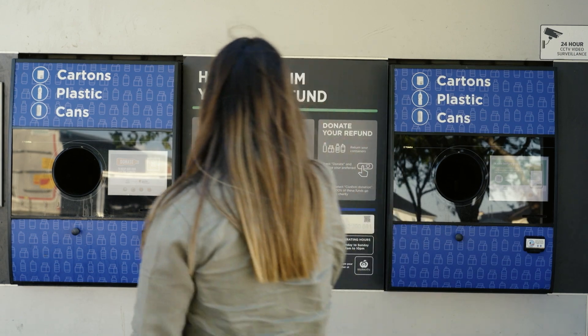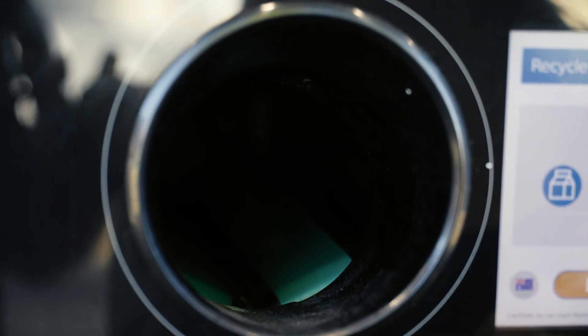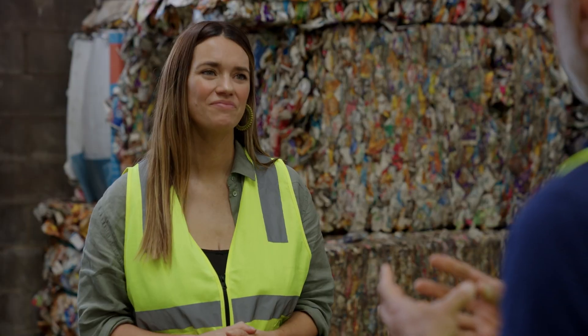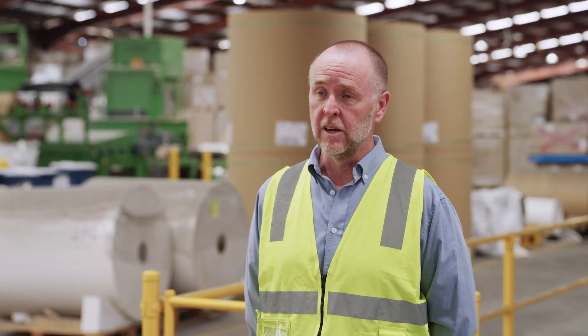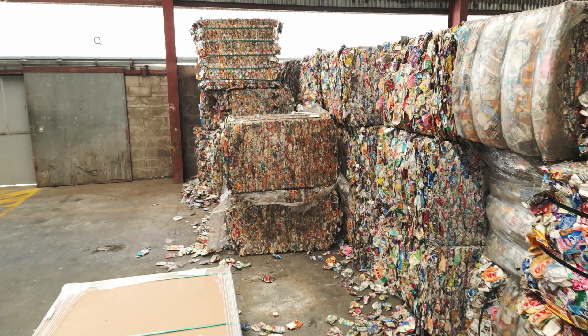Currently the best way to ensure that your used cartons end up in Saveboard is to drop them off at a container deposit center — and you get some money back too. We think we've got a really valuable resource in a carton and we want to see that resource used again and again. We would like people to know there is a home for used packaging material, and that's Saveboard. Every time you choose a product, choose something that you know is made with a natural material and that has a local recycling solution. You want your purchasing choices to make a difference in the world. Recycling should win in the end, because we need to do more with our natural resources.